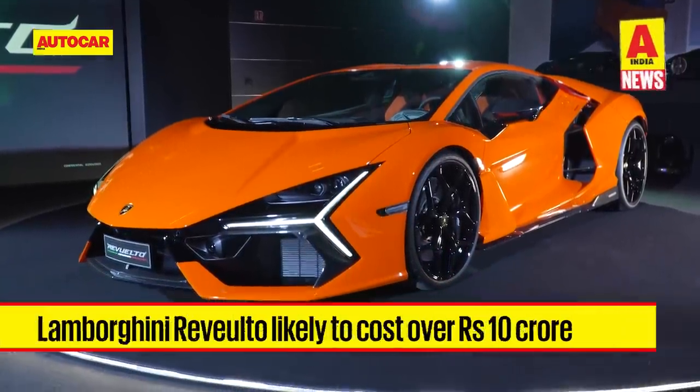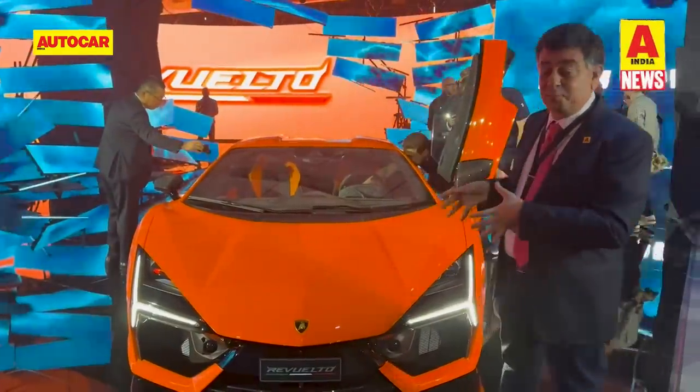To see the Revuelto in more detail, check out Horma's walk-around video from the launch function itself.